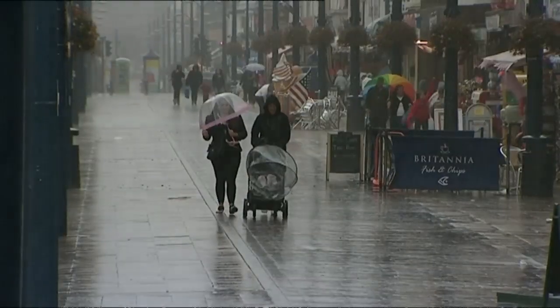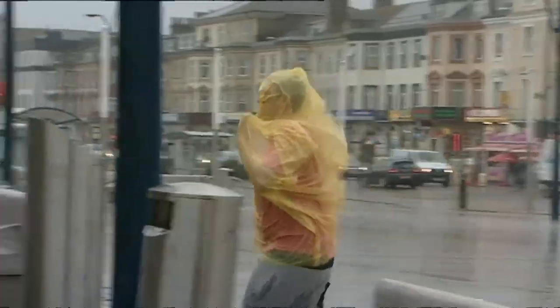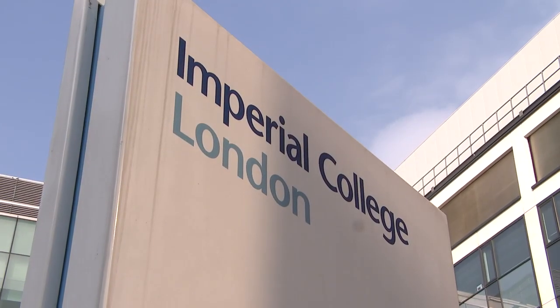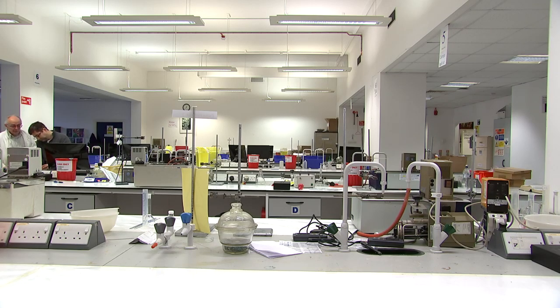The British public knows well that there is nothing more annoying than being caught out unprepared by the weather. Scientists think they hold the future of waterproofing clothes, but how does it work?